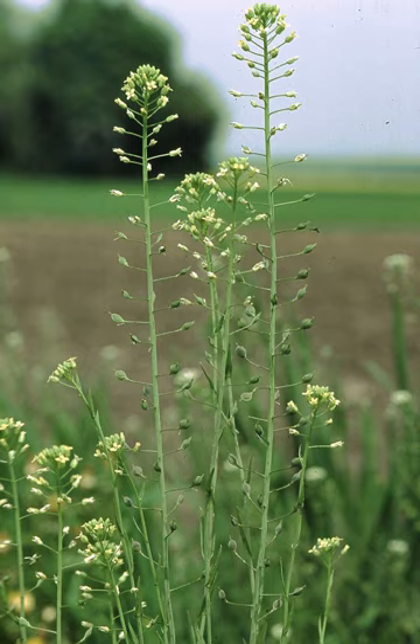Camelina sativa subsp. Linicola is considered a weed in flax fields. In fact, attempts to separate its seed from flax seeds with a winnowing machine over the years have selected for seeds which are similar in size to flax seeds, an example of Vavilovian mimicry.